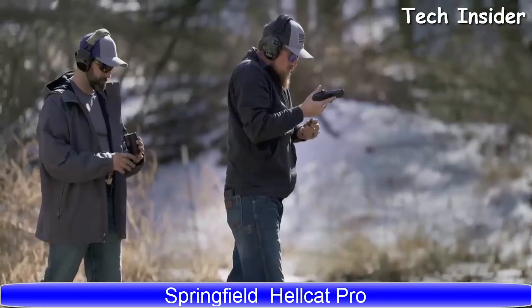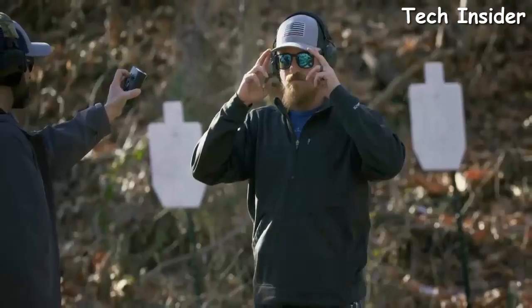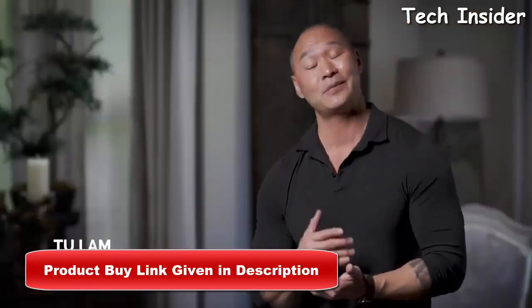My name is Grant Lavelle. I am a former Marine, a former police officer, and I teach people how to defend themselves. In the past, self-defense might have been viewed differently than it is now. The reality of threats is it happens anytime.